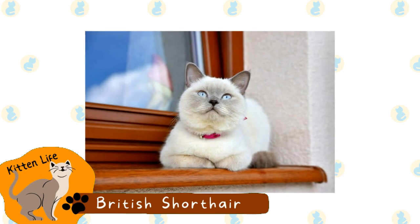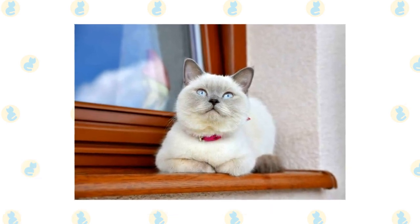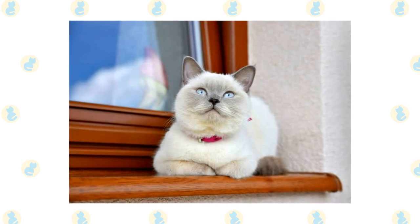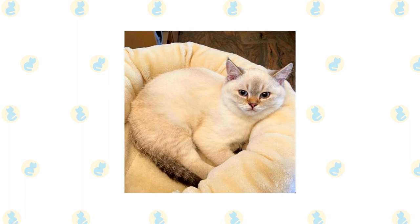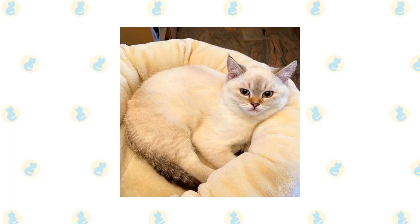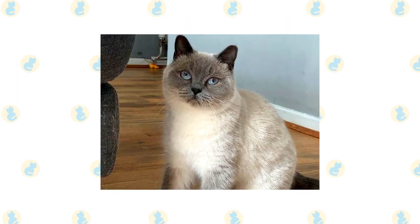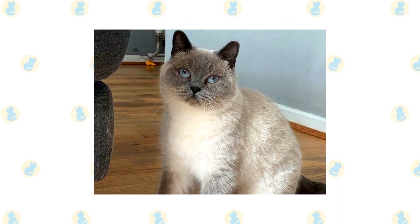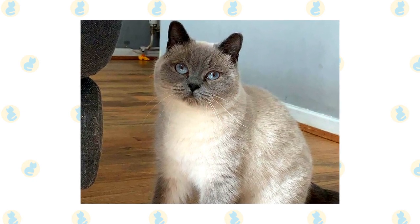British Shorthair. The British Shorthair can sometimes have a pointed coat, though they are usually a solid gray-blue color. They come in many different coat patterns, including tabby. In many cases, this breed is considered to be one of the oldest in the world. To this day, they remain exceedingly popular and are the most common breed in the U.K. They are known for their calm temperament, which sets them apart from many other cat breeds.